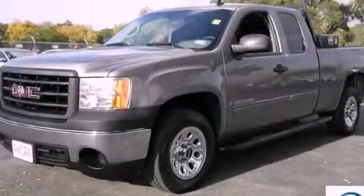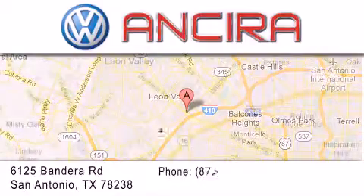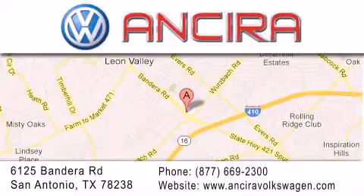Call or visit us right now and arrange your test drive today. Ancira Volkswagen is conveniently located at 6125 Bandera Road just outside Loop 410. Come by and experience the Ancira Volkswagen difference today.